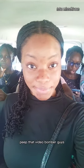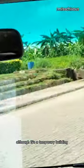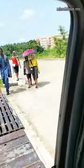Keep that video bomber, guys. So this is the Faculty of Law, although it's a temporary building. And that's my faculty building from a distance.